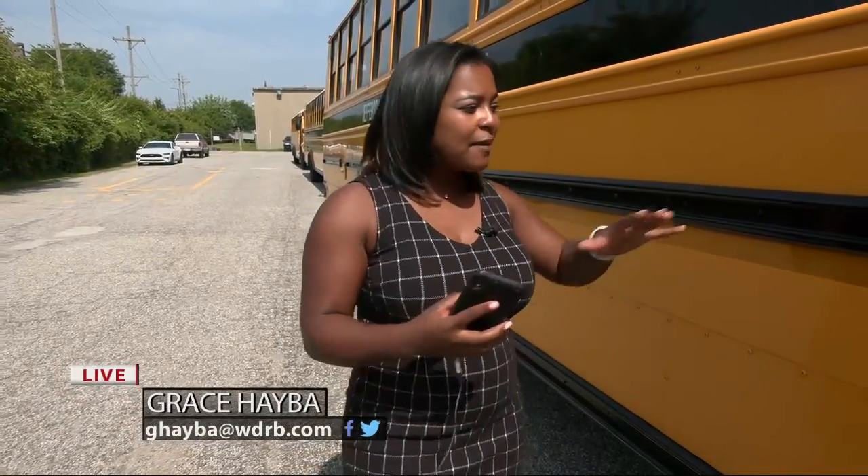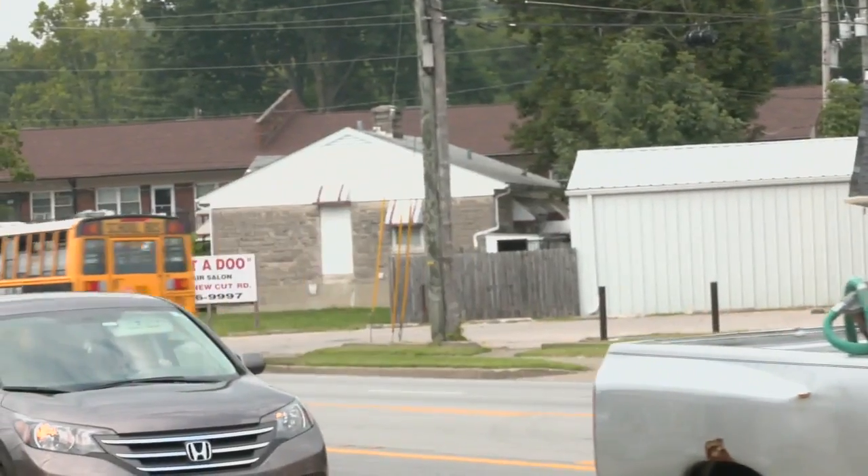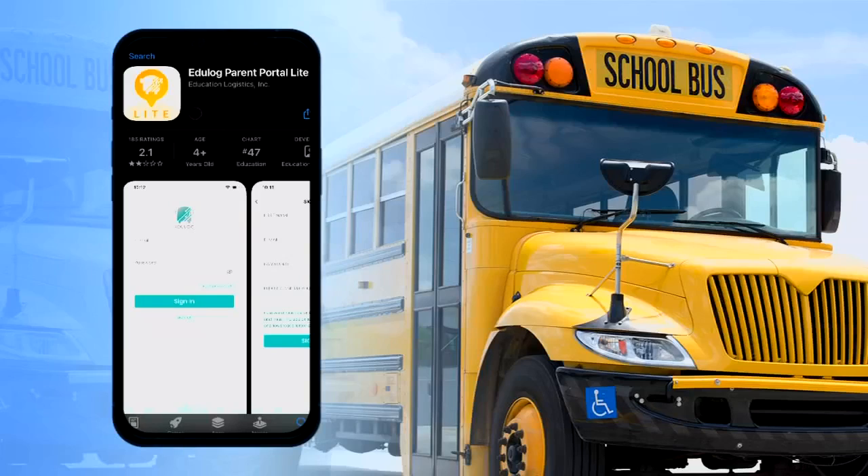Buses like this one are currently packed with students heading out all across the district to bus stops for afternoon drop-off. Now parents can know exactly where their child is just by using this app. This is an issue we're going to continue to grapple with nationally and it's a very difficult one, but JCPS is hoping its new bus tracking app will help ease concerns for parents.